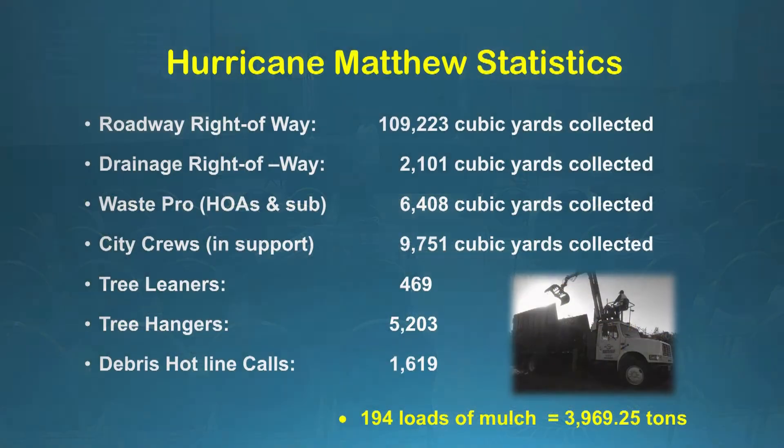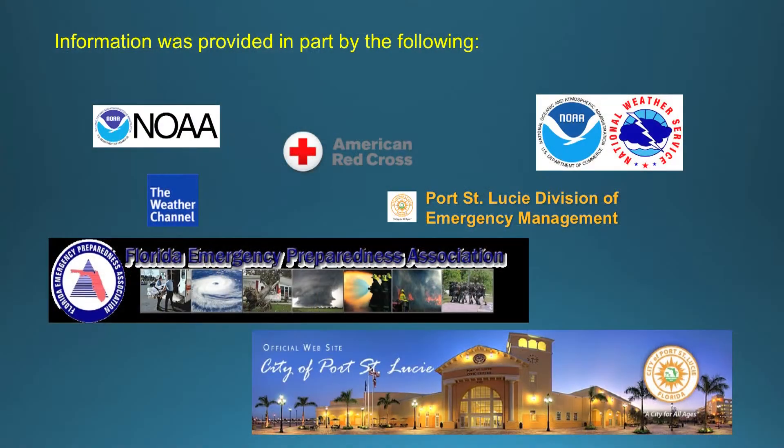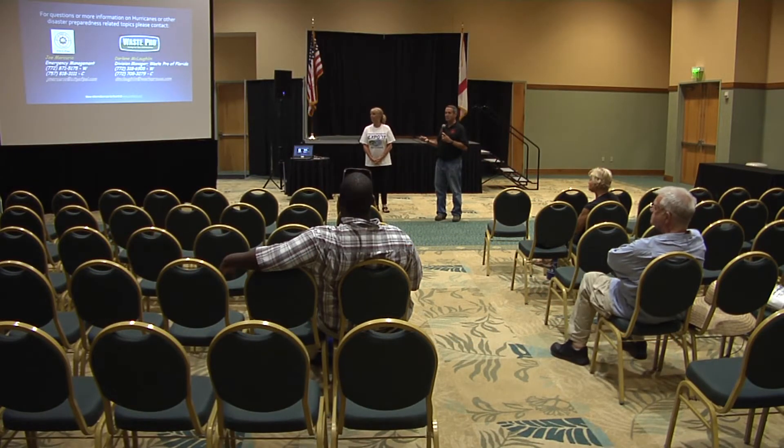These are some of the statistics from Matthew — I know our meteorologists talked about Matthew today, so I wanted to show our collection statistics. All the material collected loaded up became nearly 200 piles of mulch, totaling 3.9 tons of material that this city collected after Matthew. I'm Joe Mercurio from the City of Port St. Lucie, and Darlene McLaughlin from WastePro. That's our presentation on debris management.